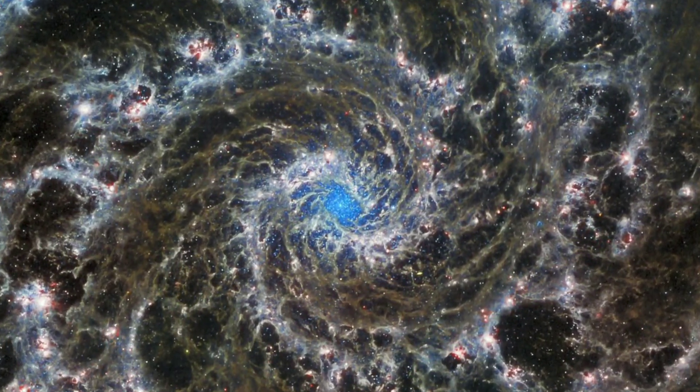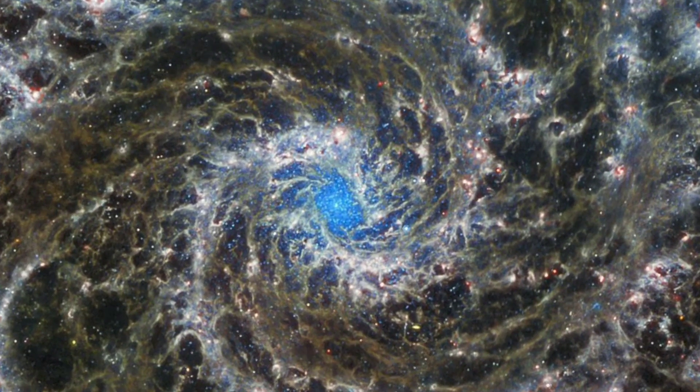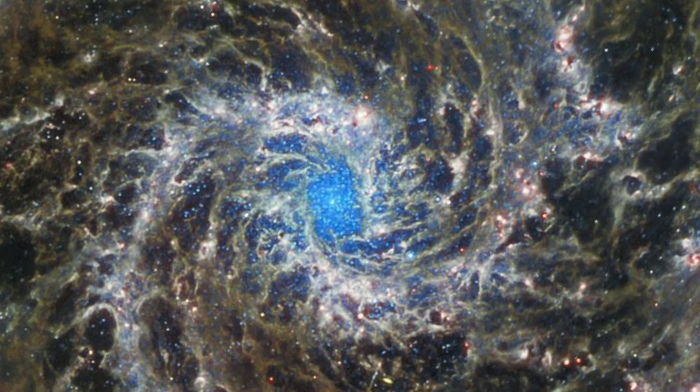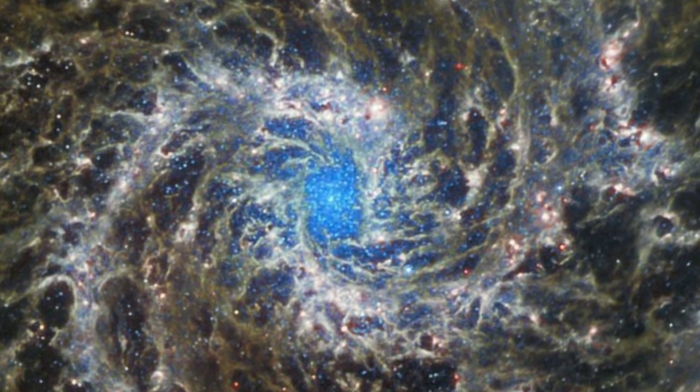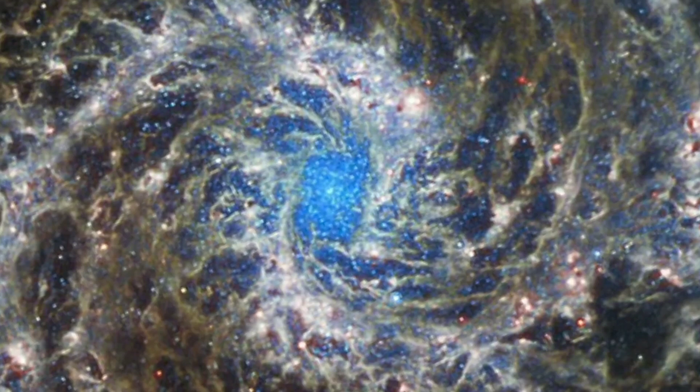This is the image of the galaxy M74, taken by the James Webb Space Telescope. This is one of the most stunning images of outer space ever taken. Along with the aesthetic beauty, it is filled with enormous astronomical data. It is called the Phantom Galaxy.